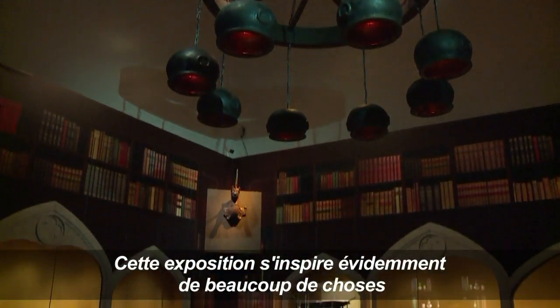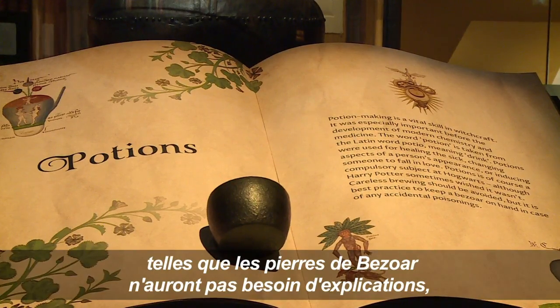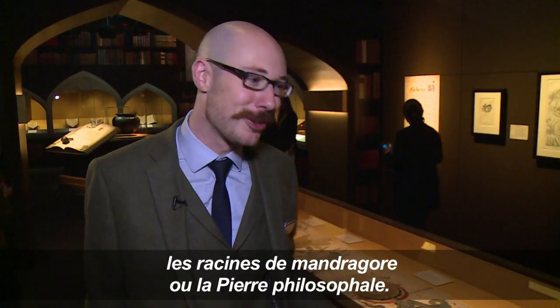This exhibition will draw on a lot of things that great fans of Harry Potter will know and love — things like bezoar stones, Mandrake roots, or the Philosopher's Stone, which won't need any explanation to them.